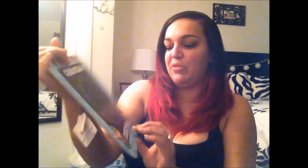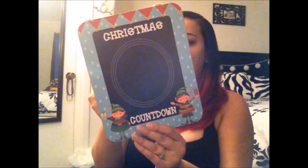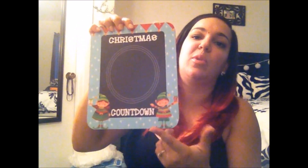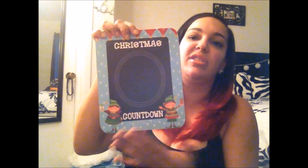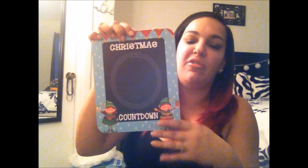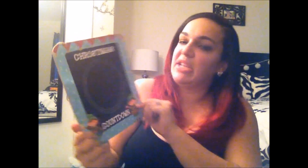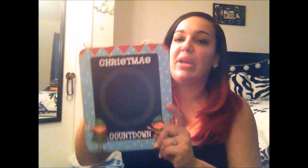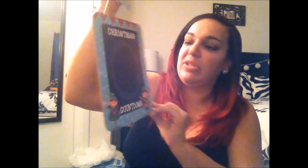I was also excited to find a Christmas countdown chalkboard. They had three different versions — one with both elves, one with just the girl elf, and one with just the boy elf. I got the one with both elves since I thought it was super cute. I already have chalk from a Michael's purchase for my daughter's birthday, so I'm glad I have another use for it. I can't wait to hang this up for the Christmas countdown.